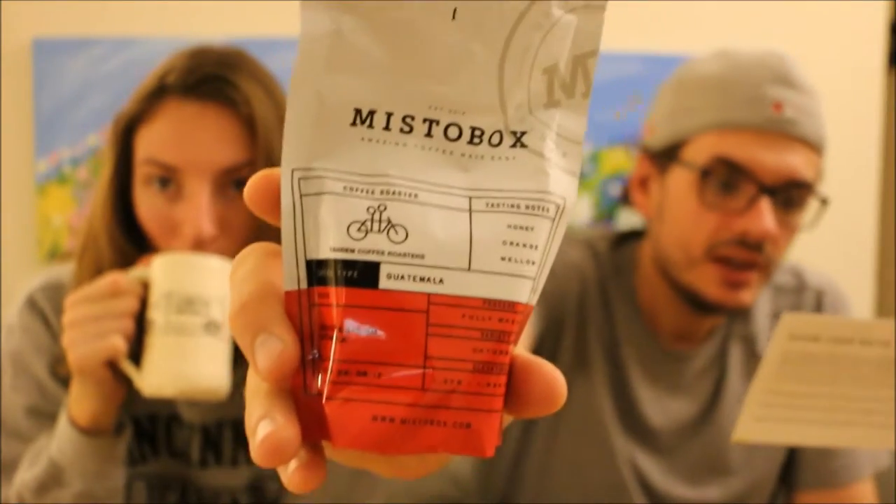Tandem Coffee Roasters is based out of Portland, Maine. They consistently buy and roast amazing coffees and we are proud to feature them, says Mistobox — our code is Z295 by the way. This is their second year buying this fantastic coffee.